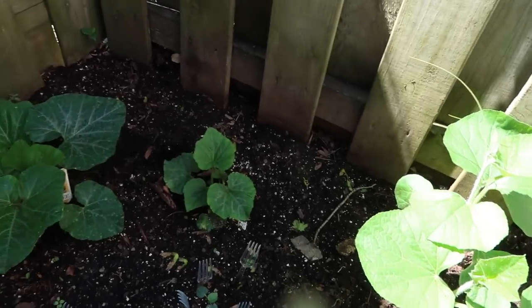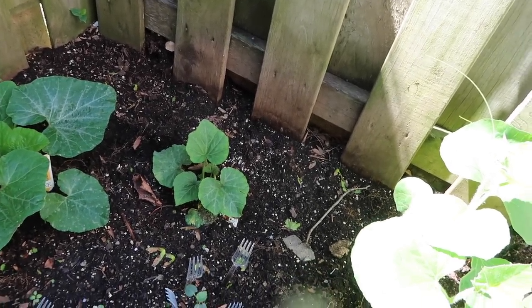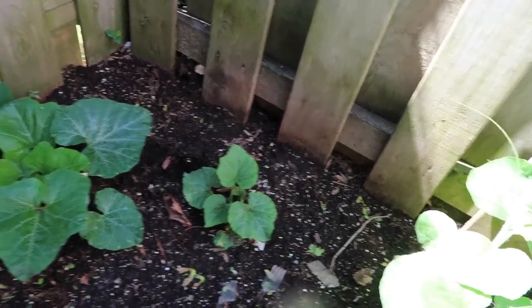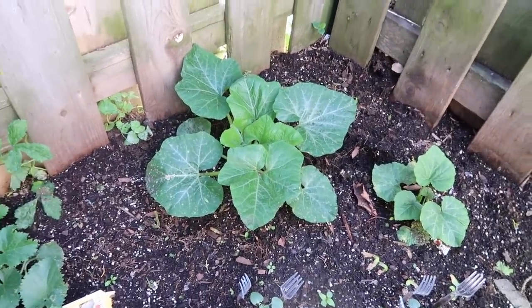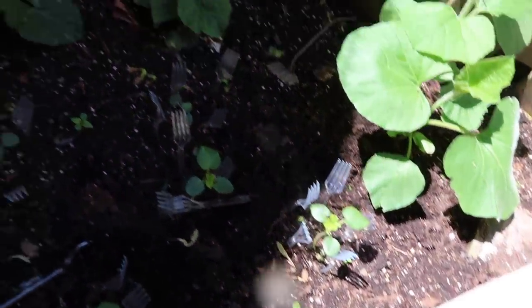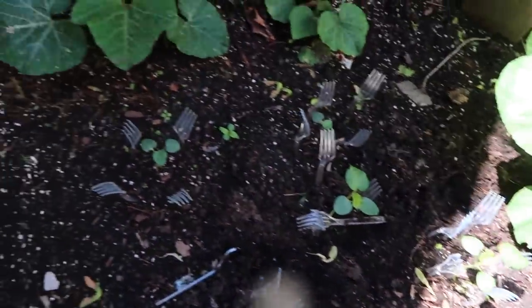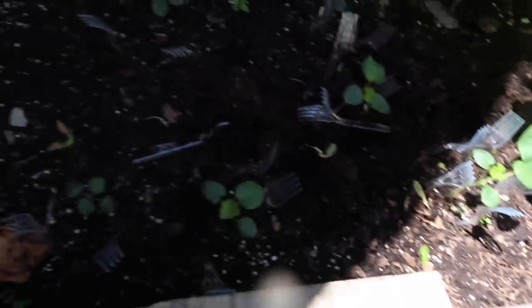Over here I believe that is my butternut squash. And here I have my acorn squash — it's also doing really really well, the leaves are getting really really big. Here my cantaloupes aren't doing so bad either — they're on the small side but the leaves are looking very healthy. And here are my backup okras — also doing really really well; they're on the smaller side because they don't get as much sun, but you can tell this one gets more sun first, that's why it's a little bit bigger than its brothers and sisters.